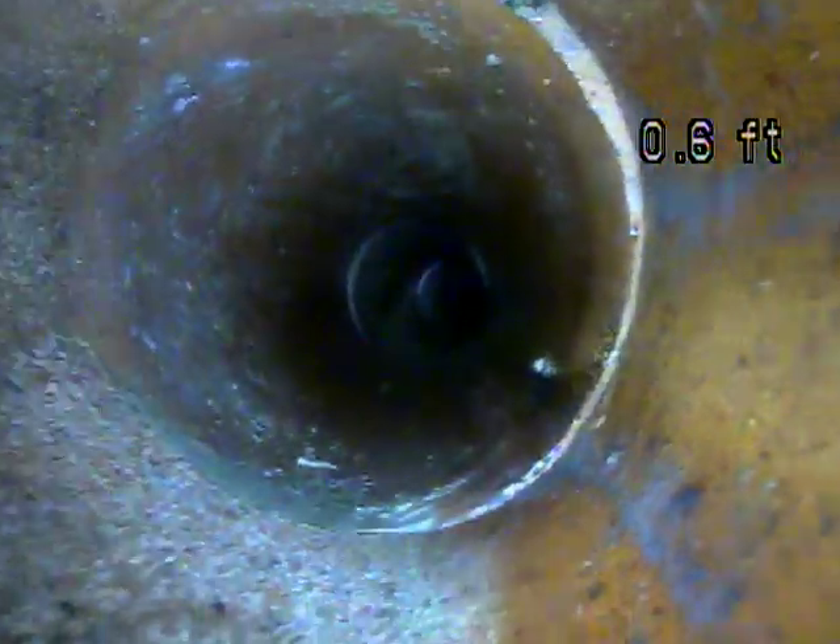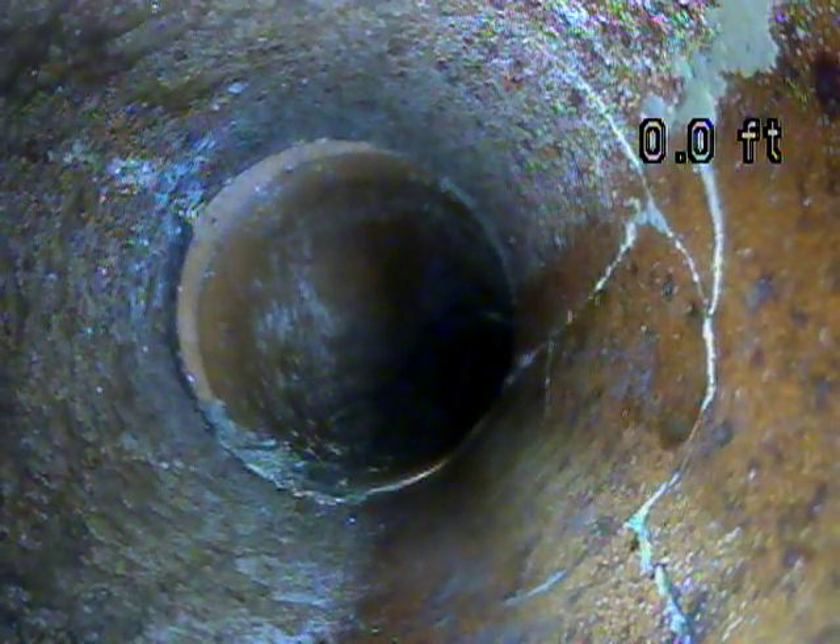A minor separation there. This section of the piping is cracked on the bottom. This is in the flow line, meaning water can't escape from the piping here. It's cracked all the way back to there, we can see.